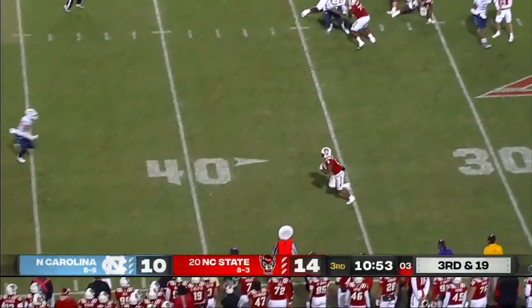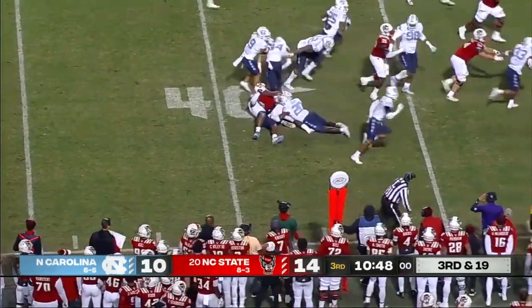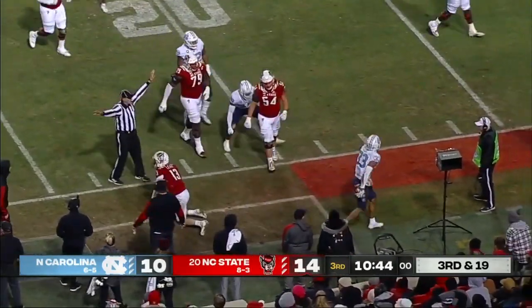Lots of time for Leary. He's going to throw it in the flat to person. But Carolina able to get in — the ball's loose. Cedric Gray comes out of the scrum with the football.